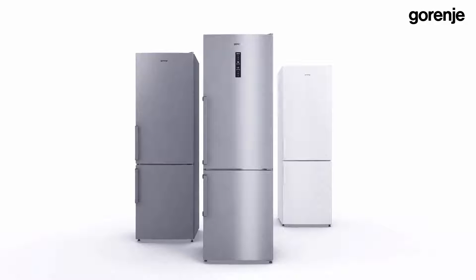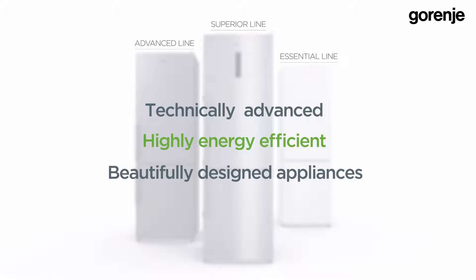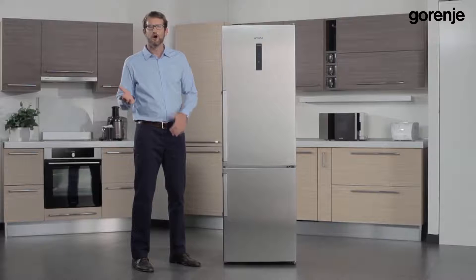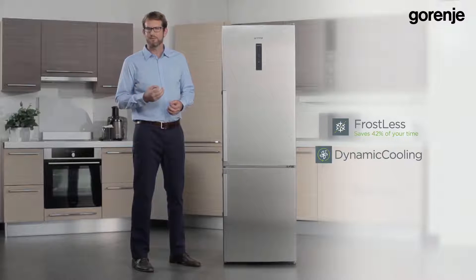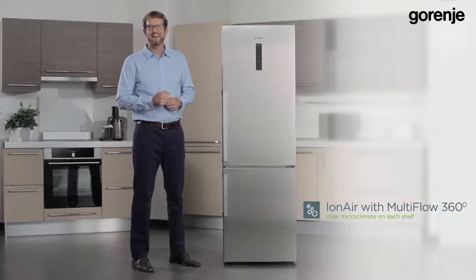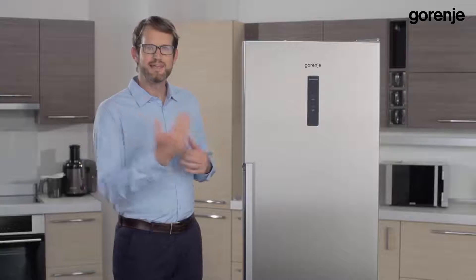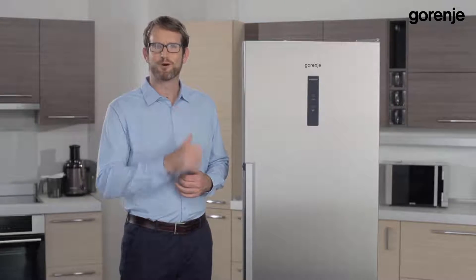Last year we introduced three lines of Iron Generation refrigerators: Essential, Advanced, and Superior. They're all technically advanced, highly energy efficient, and beautifully designed appliances. What makes them different from one another? It is the way they operate, which can be mechanical or electronic, the cooling systems — which can be Frostless with dynamic air or No Frost Plus with Iron Air Multi-flow 360 degrees — and the selection of features. These distinguishing factors help consumers decide on the right appliance at the right price.